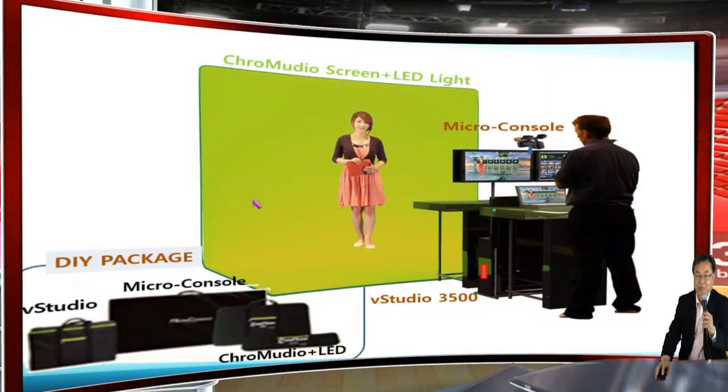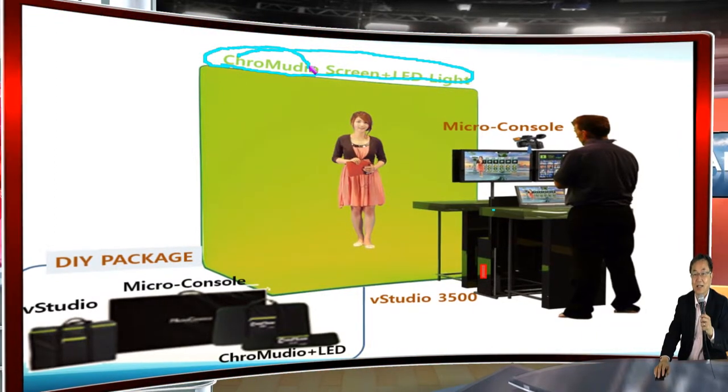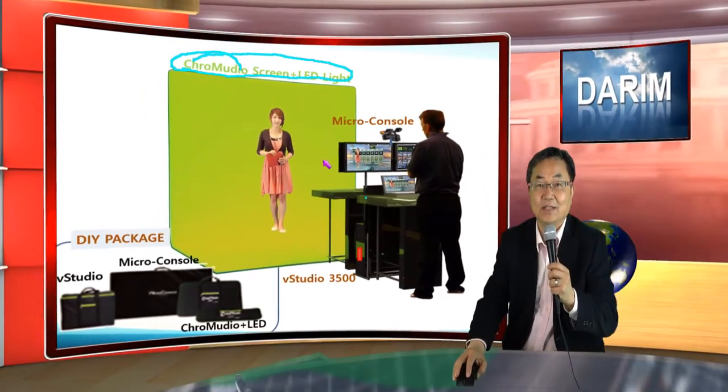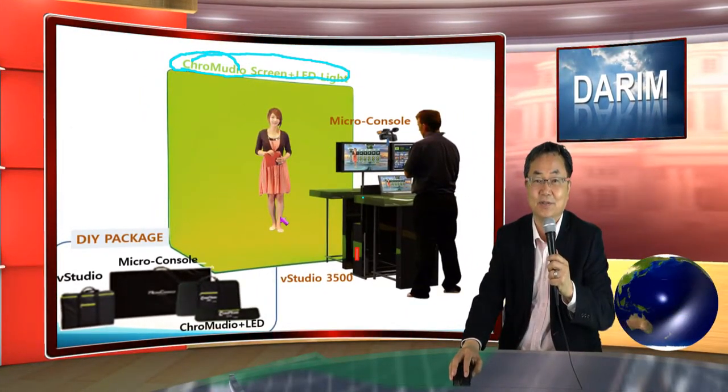Another innovation we are bringing to this show is the complete studio. In virtual studio we previously emphasized only the virtual studio function — where we have a chroma machine, all the 3D render engine, and all the switcher mixer features inside. Now we are integrating all the installation functions to make it easier to install the virtual studio in more places.